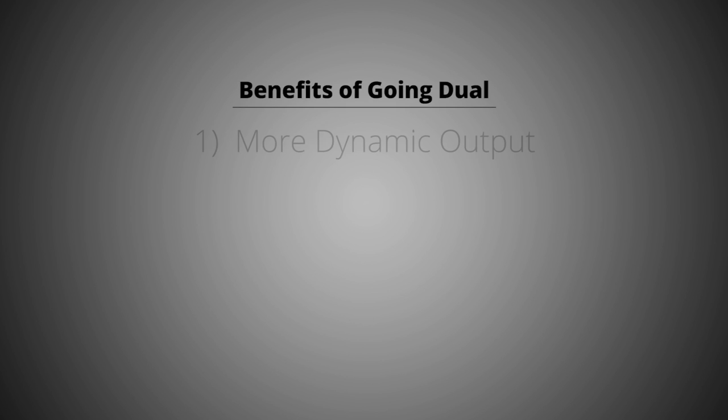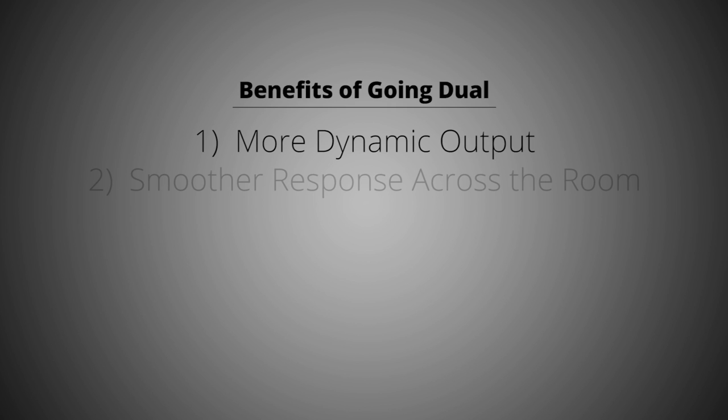To recap the benefits of going dual: number one is more dynamic output — play them loud, play them low, get more slam, impact, and pressure. Second, you get a smoother frequency response across the entire room, so when you're talking about multiple seats in a home theater, each one is going to enjoy the same level of bass output without the peaks and nulls. You'll get better bass at more locations instead of just one sweet spot, so everybody can enjoy the experience.